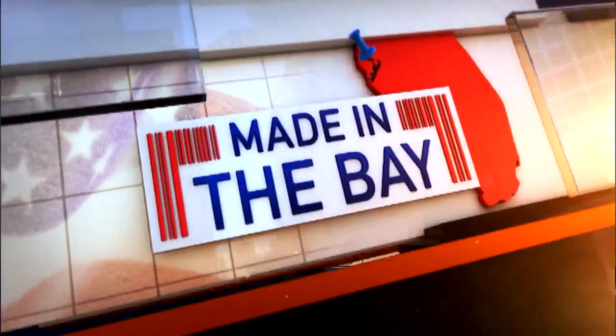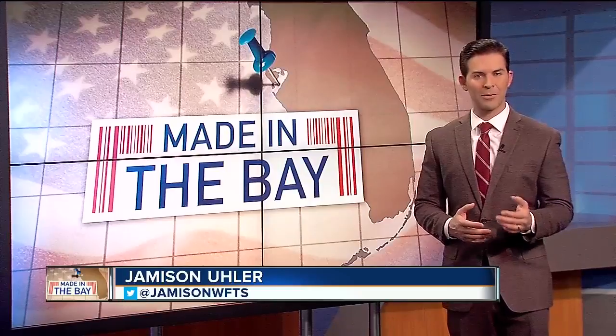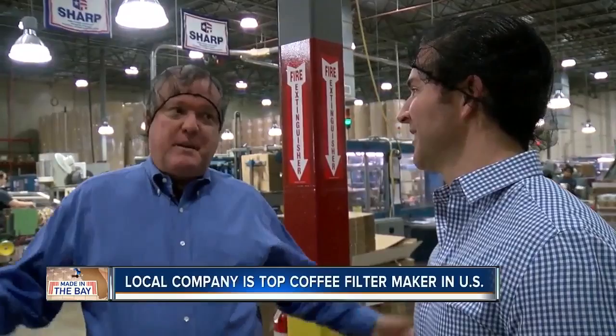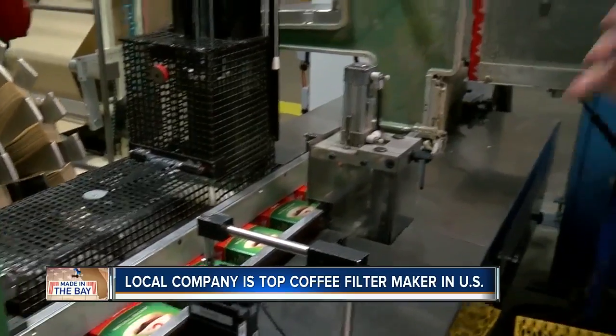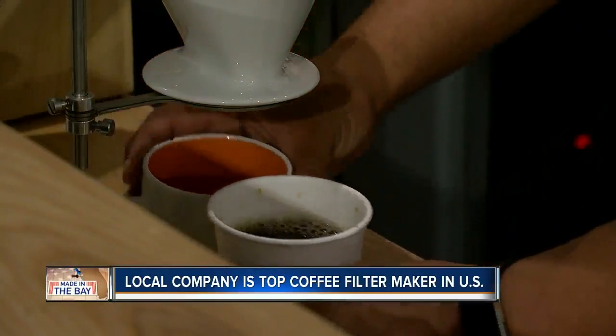Brewing a cup of coffee is something millions of Americans do to start their day, and many of them do it with something that comes from Clearwater. Melita is the number one maker of coffee filters in the US, and every single one of those filters is made in the Bay. Jeff Bridges took me around Melita's North American headquarters based in Clearwater to show me how most of us get started with that morning cup of coffee.